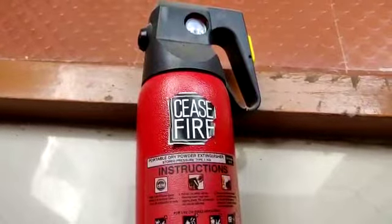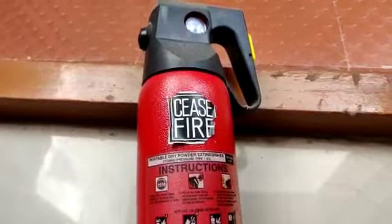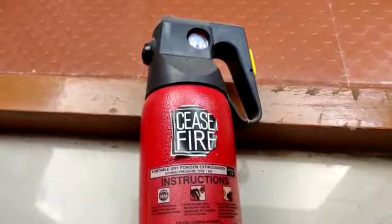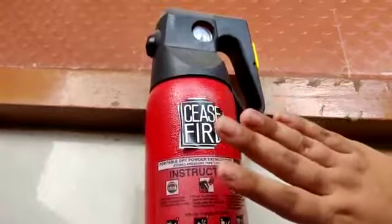Remember, all fire extinguishers have an expiry date. Some have to be refilled and some have to be thrown away. This fire extinguisher has to be thrown after 5 years.